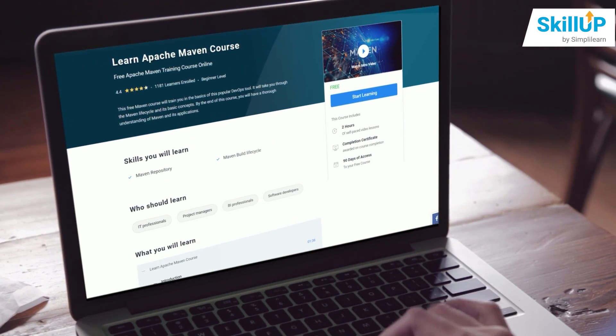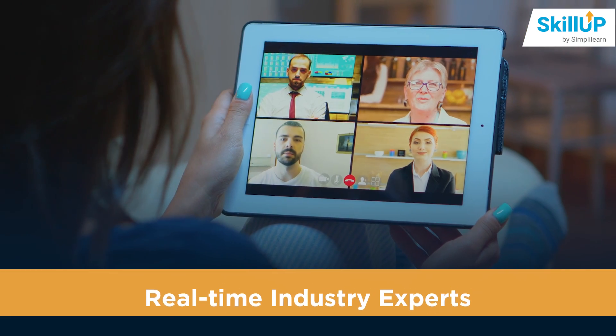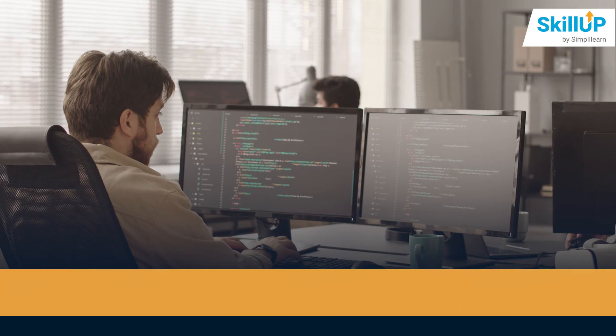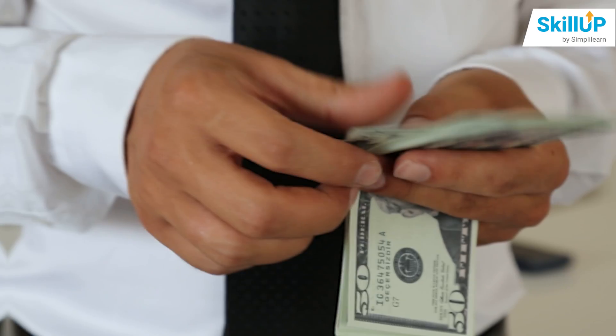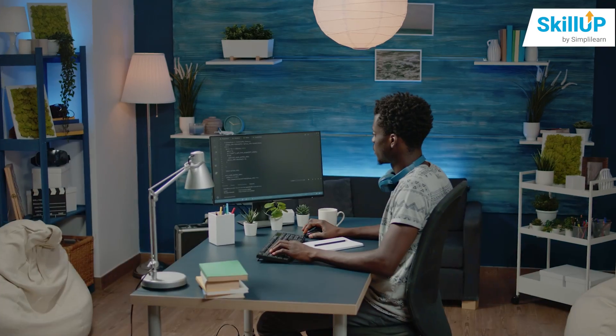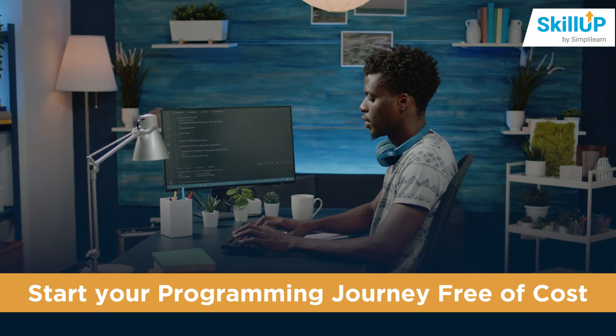Simply Learn's killer program is dedicated to helping you with the best-in-class training from real-time industry experts with hands-on projects to put your skills to rigorous tests and get you industry-ready. The best part is, all this is free of cost. You can start your programming journey free of cost.